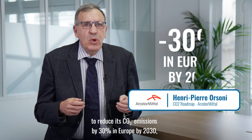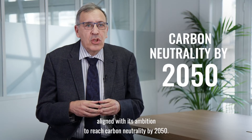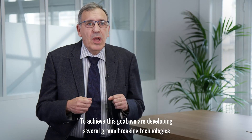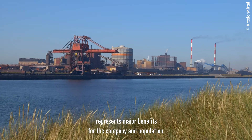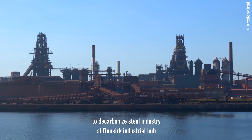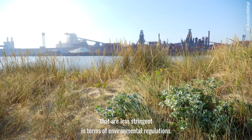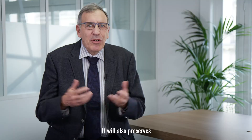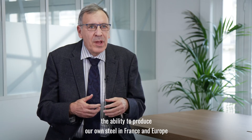ArcelorMittal targets to reduce its CO2 emissions by 30% in Europe by 2030, aligned with its ambition to reach carbon neutrality by 2050. To achieve this goal, several groundbreaking technologies are being developed and tested at industrial scale. The DMX technology represents major benefits for companies and the population: it will contribute to decarbonizing the steel industry and the Dunkirk Industrial Hub without relocating greenhouse gas emissions to other world regions with less stringent environmental regulations. It will also preserve employment and steel expertise in Europe.